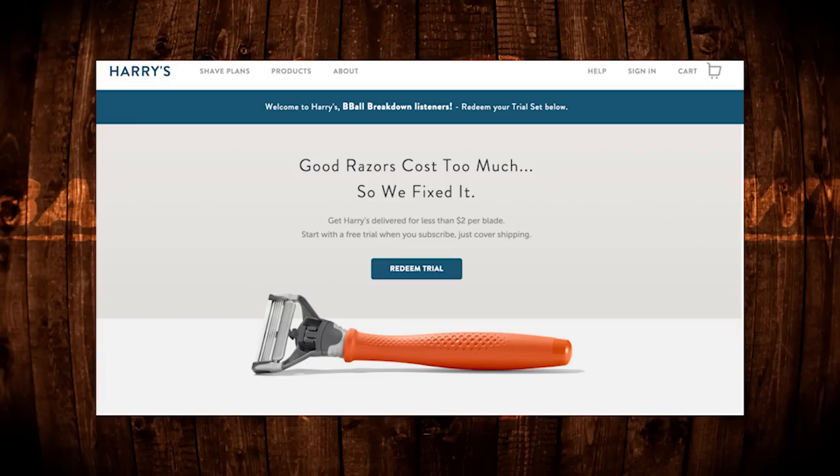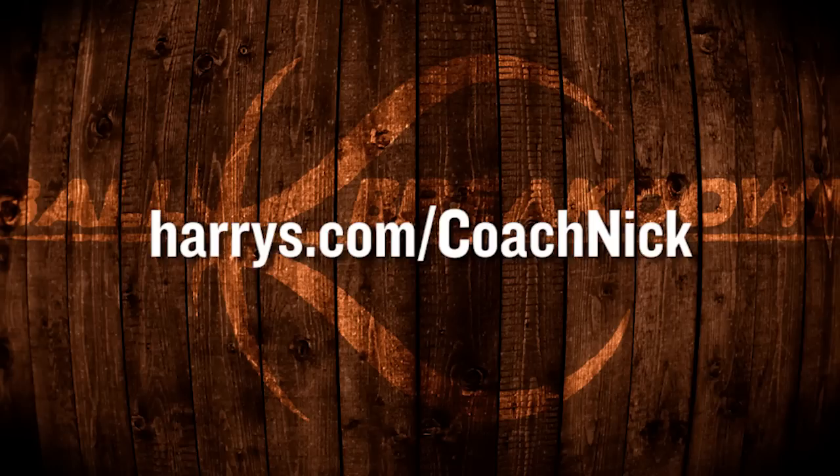And before we get to that, I know what you're thinking — Coach Nick has a really smooth shave. Well, yesterday it was really smooth after I used Harry's razors. You should try them too by going to harrys.com/coachnick and you can get a free trial of four blades, a razor, a handle, and shaving gel. It's a really great shave. They are half the price of any other kind of razors you can get. Go to harrys.com/coachnick and you will be able to get a free trial of their most popular blades. Try it out — I'm really happy with it, and I'm sure you will be too.